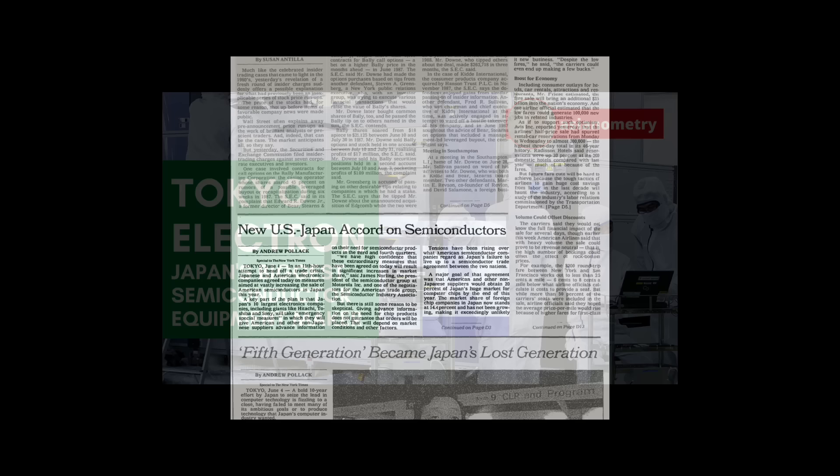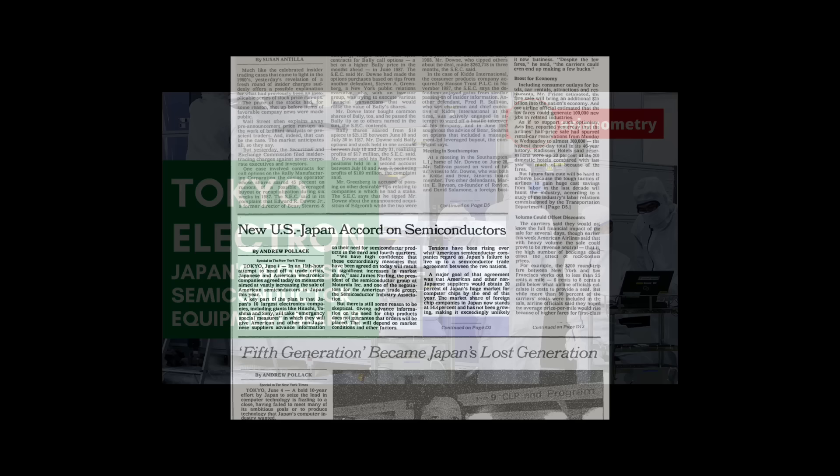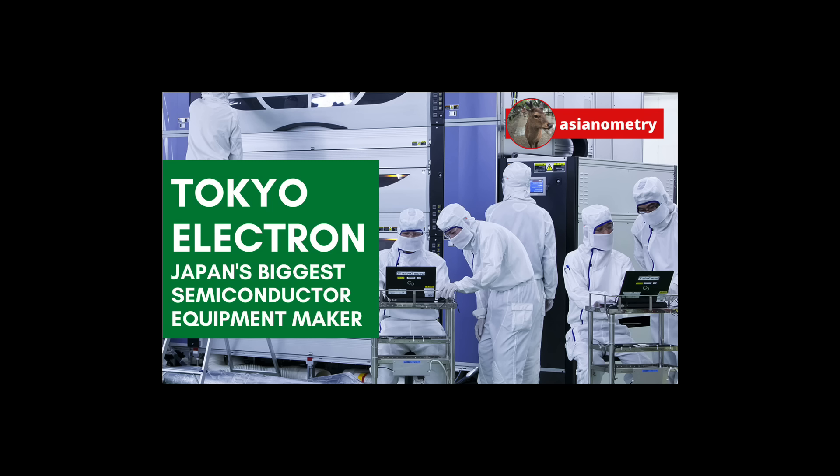This also deeply affected another large semiconductor tool supplier from Japan, Tokyo Electron, forcing it to look abroad to replenish that lost business. Tokyo Electron largely succeeded. Maybe Nikon and Canon were not so successful.